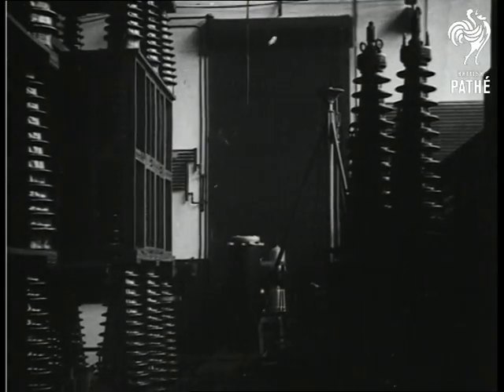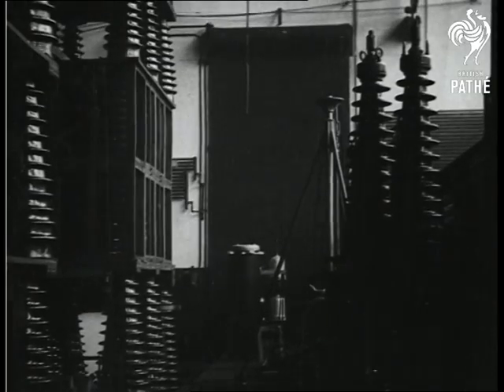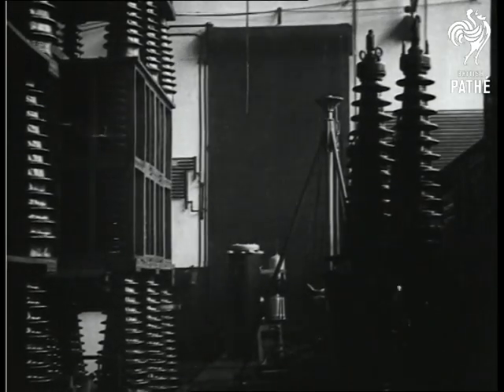Here you see a power arc, 30 feet long, twisting and winding its way to ground.